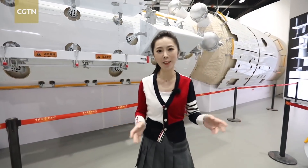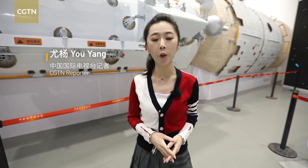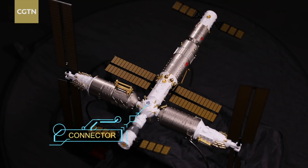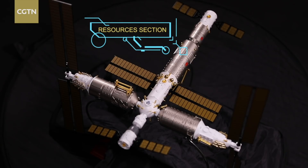As the main control cabin of China's first space station, the core module of Tianhe is about 16.6 meters long, with a diameter of over 4 meters. It's divided into three parts: the connector, the life support and control section, as well as the section for resources.